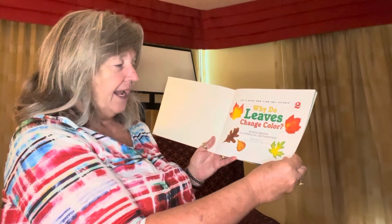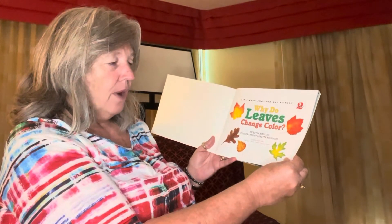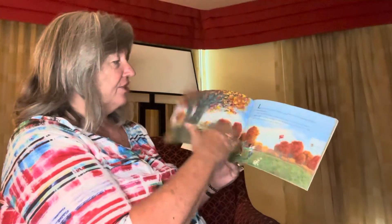Title page: Why Do Leaves Change Colors? By Betsy Maestro, illustrated by Loretta Krumpensky.